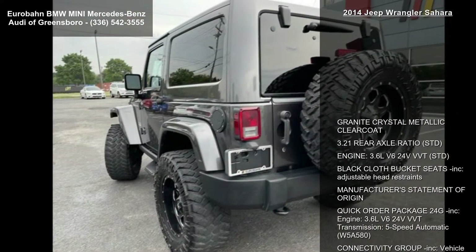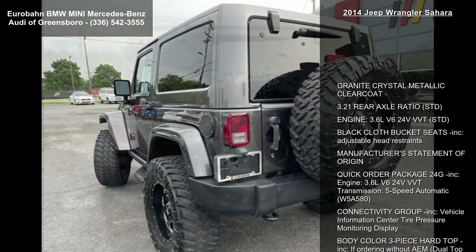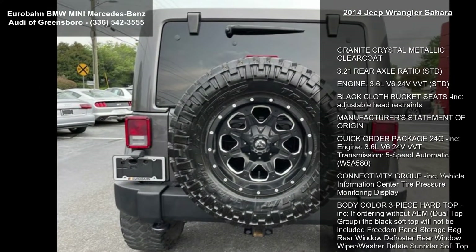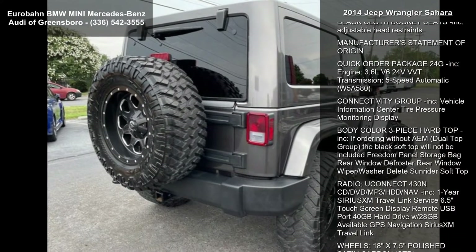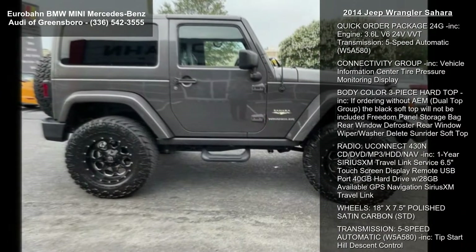Some of the top features included with this vehicle are a granite crystal metallic clear coat, 3.21 rear axle ratio, and engine 3.6L V6 24V VVT.